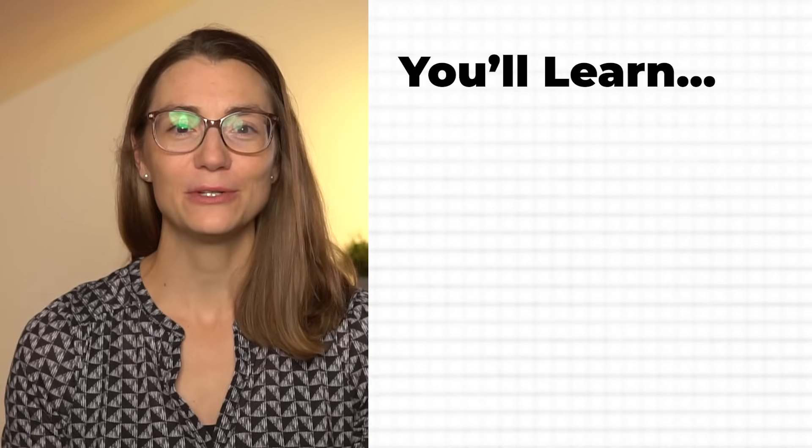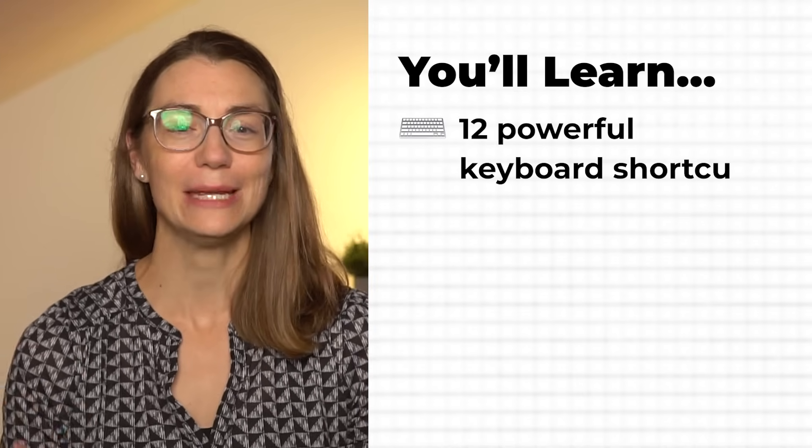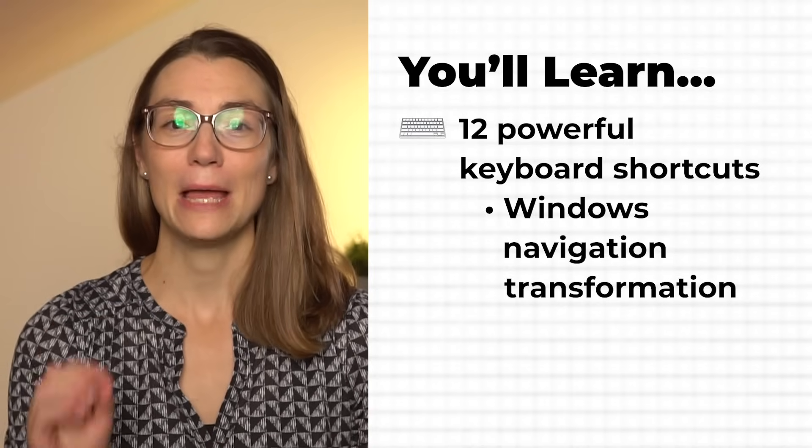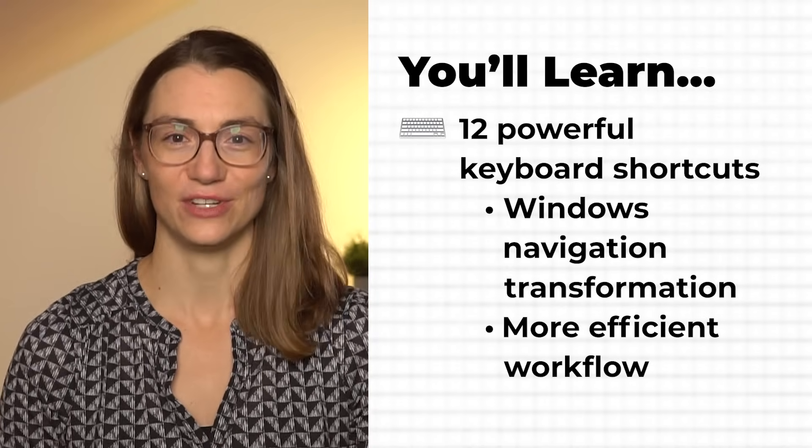So in this video I'm going to reveal 12 powerful keyboard shortcuts that will transform the way you navigate Windows, making your workflow smoother and more efficient. Let's dive in and start with a little known but super helpful shortcut.